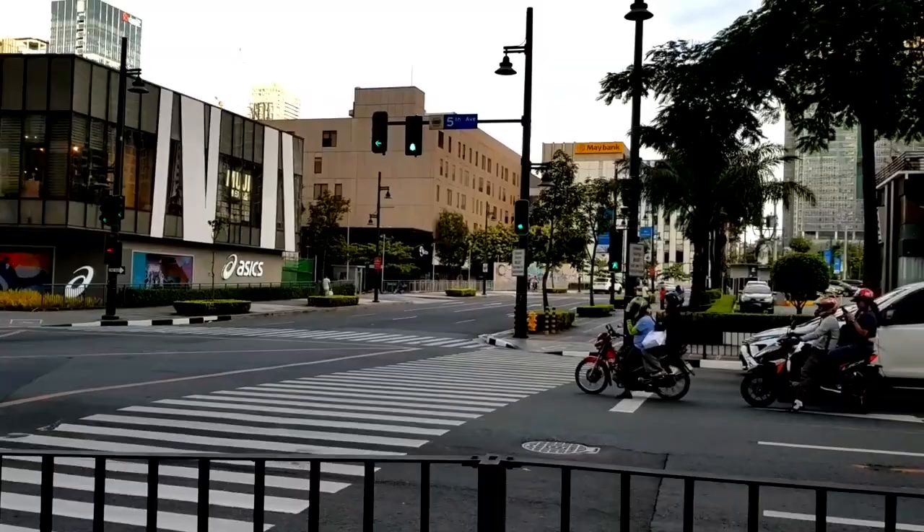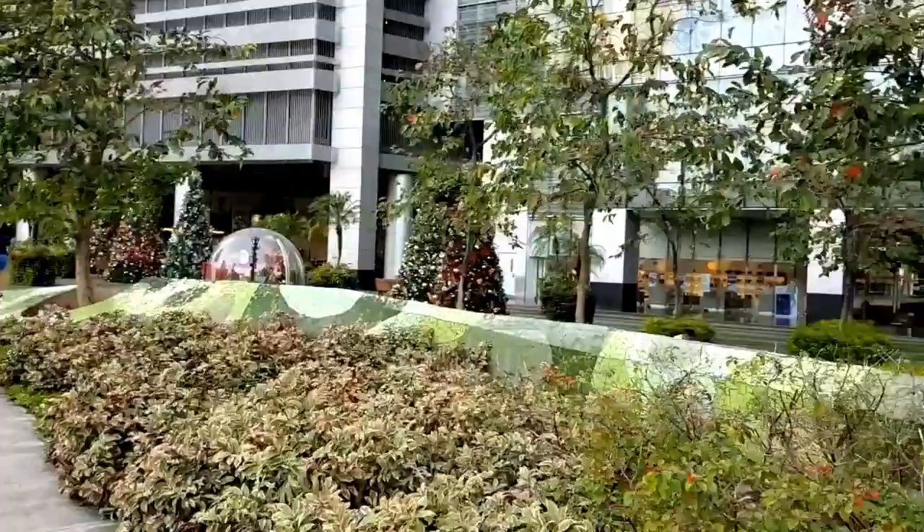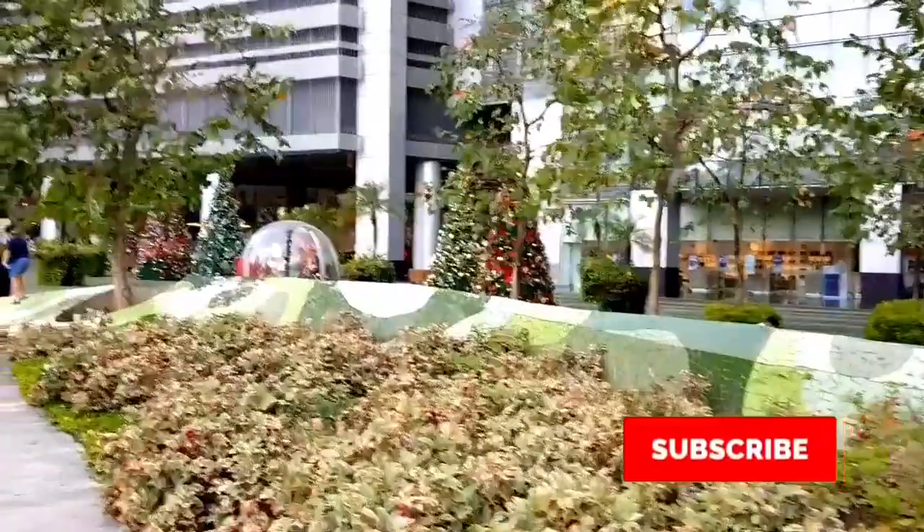For those unfamiliar, BGC is a central business district here in the Philippines which houses a lot of multinational companies and is also known for being very expensive — from real estate, retail shopping, and of course dining. So eating out can really eat a lot out of your budget. This series can hopefully help you navigate through BGC and not miss out on dining out.